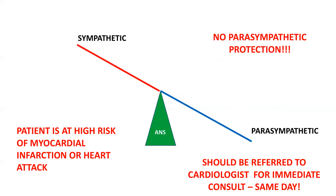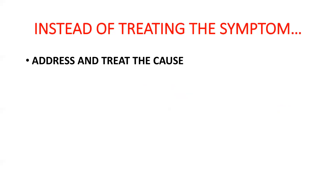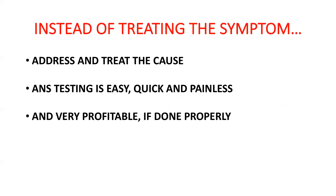Instead of treating the symptoms — treating the insomnia rather than the cause of the insomnia, or treating the depression rather than what's causing it, which is the autonomic nervous system — my advice is to address and treat the cause. This is what you would want if you were the patient. ANS testing today is easy, quick, painless, and very profitable if done properly.